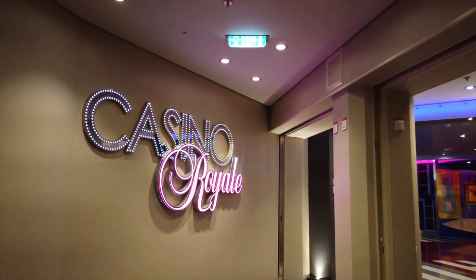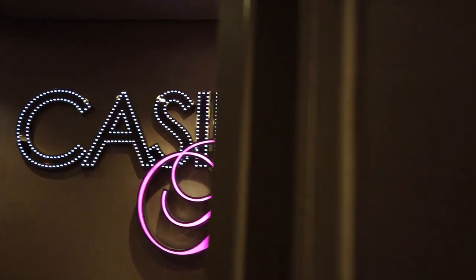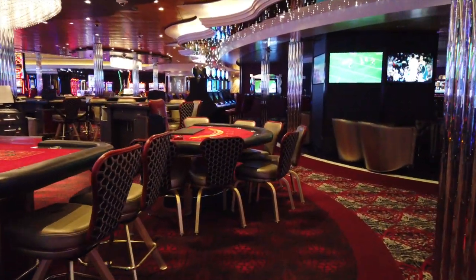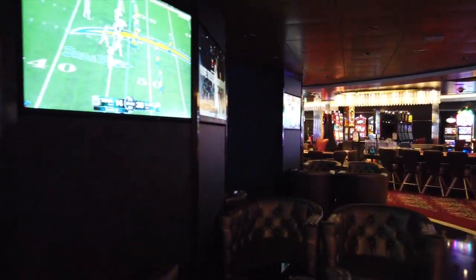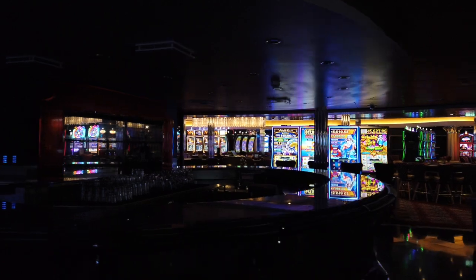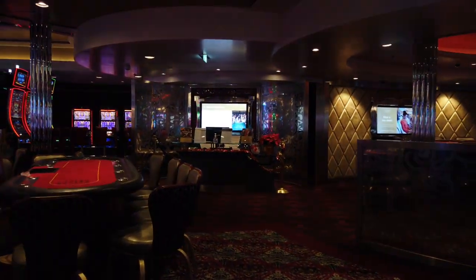Down on deck 4, we have the Casino Royale. This is the casino on board Symphony of the Seas, down in what they call the Entertainment Place, where they also have other things such as comedy clubs. This is a huge, huge casino — one of the largest at sea to my knowledge. They also have a casino bar right in the middle. So if you want to do blackjack, poker, slot machines, anything like that, they pretty much have it all down here.